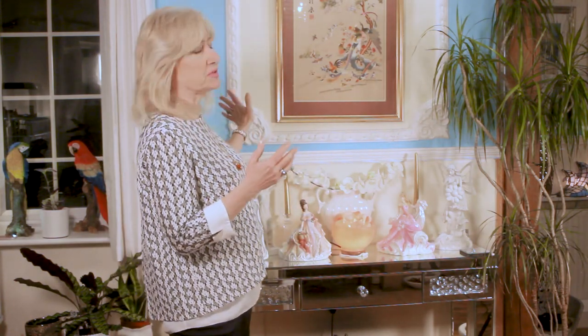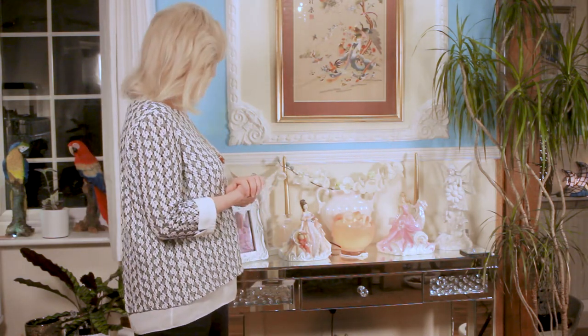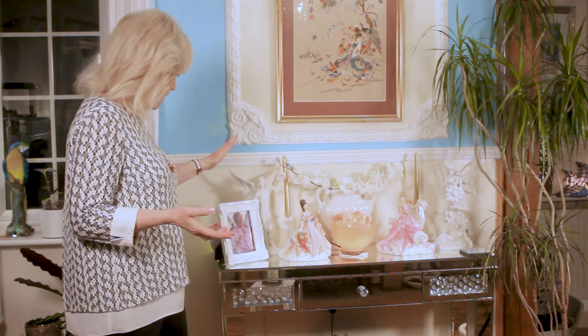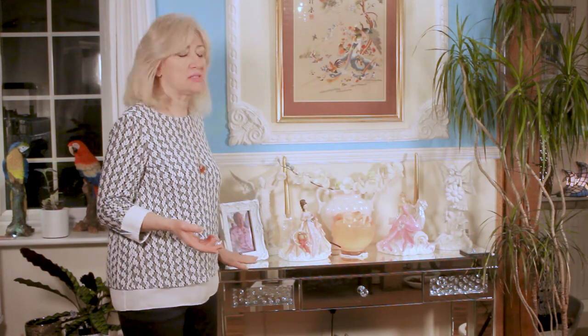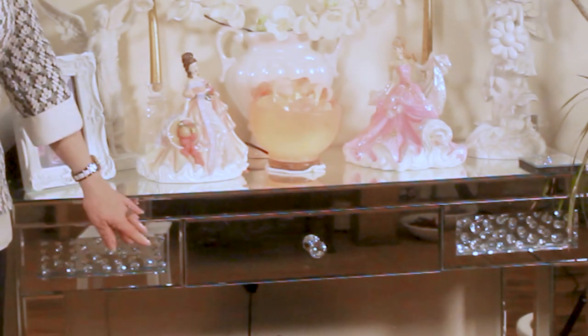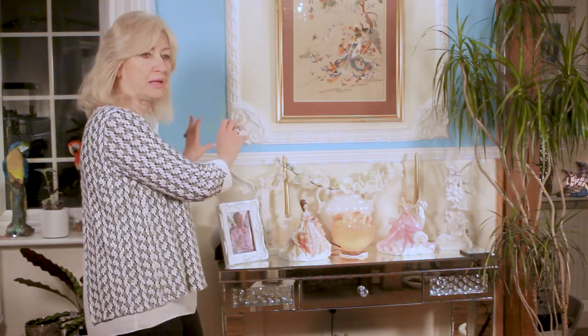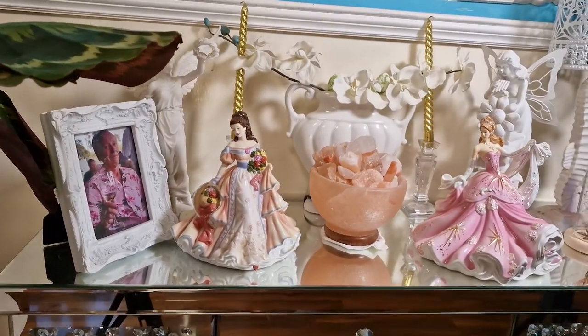I have transformed this area in my house. It used to have the settee here and nothing else except for this lovely embroidery. I decided to move this beautiful console table — it's mirrored, it's got lovely little mirrored chips inside, and a little drawer. I found some of my ornaments and placed them around, creating a whole new look.